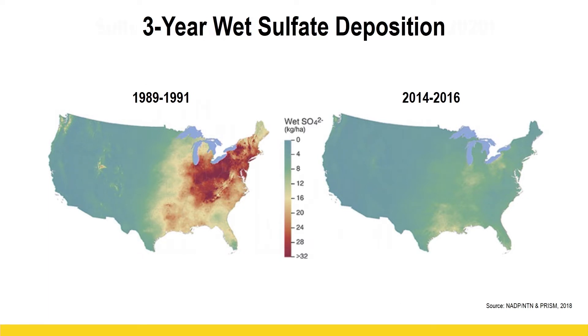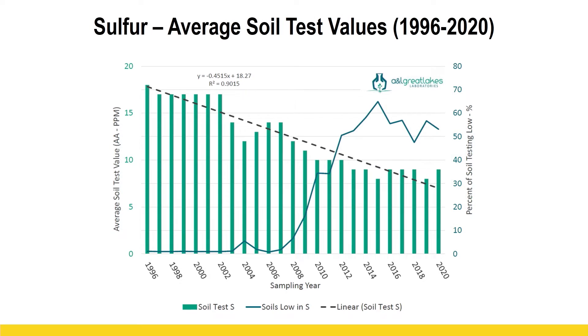We're not getting that same atmospheric sulfate as we used to. We also have to consider our soil results. When we look at A&L Great Lakes Labs data, we see a declining trend. I don't like to focus only on the negatives, because in this data set there's also a flat line starting to take place — and I think that's because around 2010 we realized there was a really nice response to sulfur. I know you're probably adding sulfur in your corn program pretty regularly, and that's helping, but I still think there's a need for more.